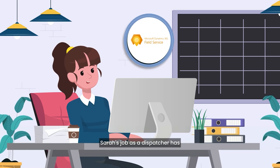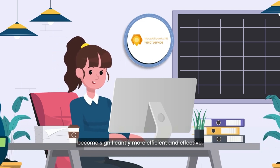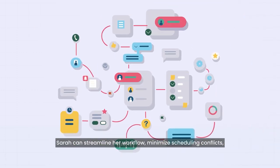Thanks to Dynamics 365 Field Service, Sarah's job as a dispatcher has become significantly more efficient and effective. With the platform's intuitive interface and powerful features, Sarah can streamline her workflow and minimize scheduling conflicts.